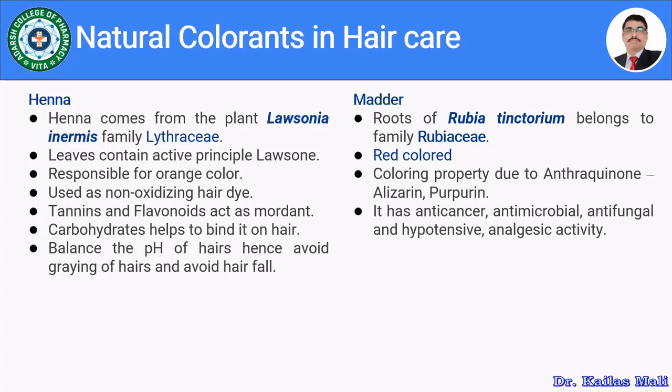Now let us see the natural colorants used in hair care. Henna comes from the plant Lawsonia inermis, belonging to family Lythraceae. Its active chemical component is lawsone, which gives an orange color to hair. It is used as a non-oxidizing hair dye. The tannins and flavonoids in henna act as mordants, while the carbohydrates bind to the hair. It also balances the pH of hair, thereby preventing graying and hair fall.